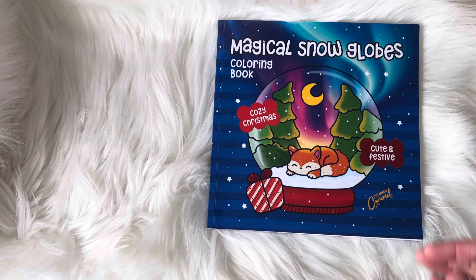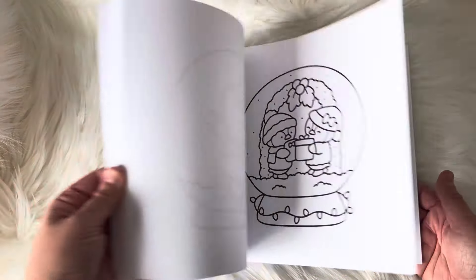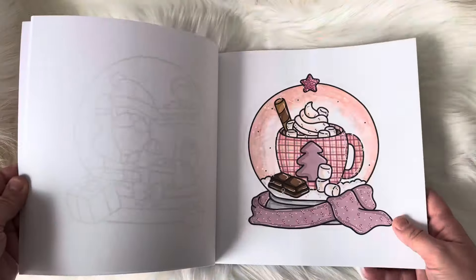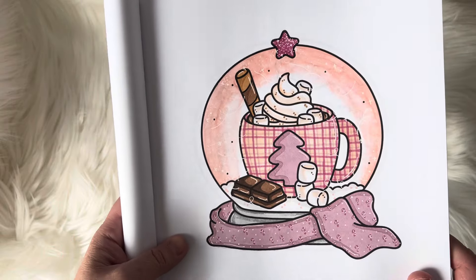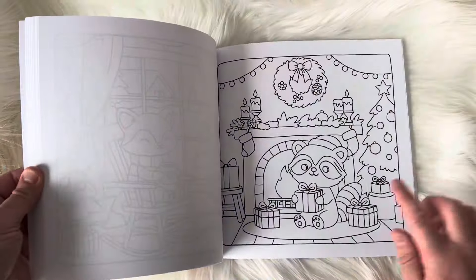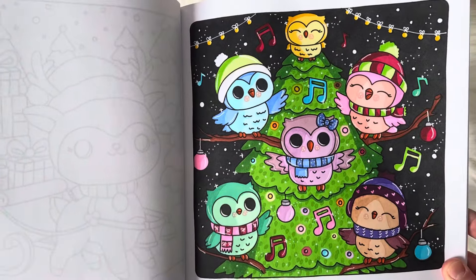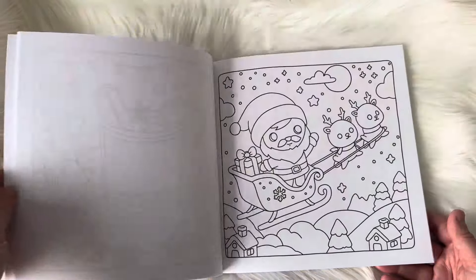This one is Magical Snow Globes by Colored Caramel, and this book is so cute. I definitely want to try and color a ton of pages in this over Christmas — this one is going right near the front of my Christmas bucket. I love snow globes, and I did this pink one with little candy canes on the scarf. I had so much fun making it pink and whimsical. This one is by Lila's Coloring — it is called Winter Fun. It has a ton of scenes, and they are just absolutely precious. I did these little owls and I thought they looked really cute.